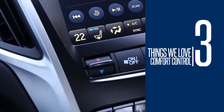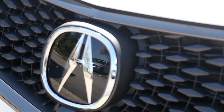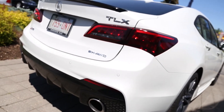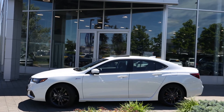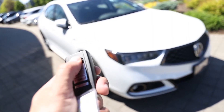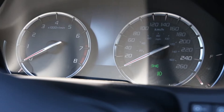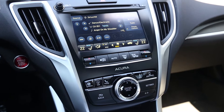Number three: Comfort Control. Getting into any vehicle can be a shock to your system, particularly on hot summer days or frigid winter mornings. Thankfully, the 2018 TLX now provides remote engine start as standard equipment on all trim lines. Start the ignition from the comfort of the indoors, and automatically activate climate control with a target temperature of 22 degrees Celsius, offering maximum comfort no matter what time of year.